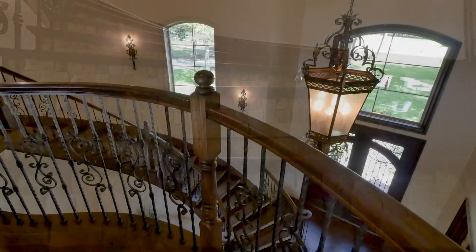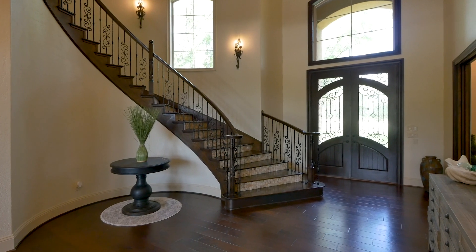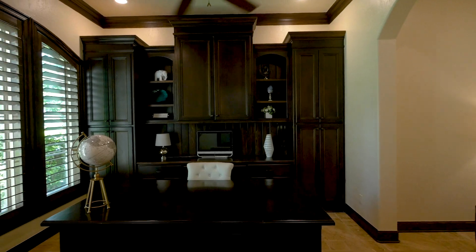Adorned with luxurious finishes and elegant touches, it begins with a dramatic double-height foyer with sweeping staircase and rich hardwood floors, which is flanked by the ultimate work-from-home office or study.